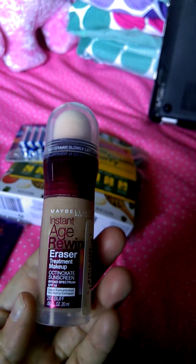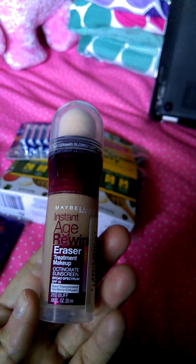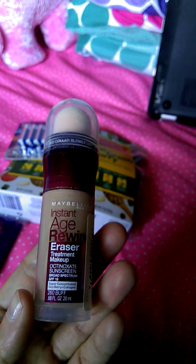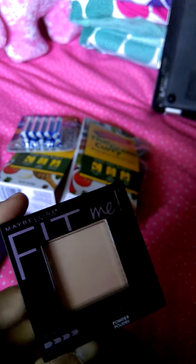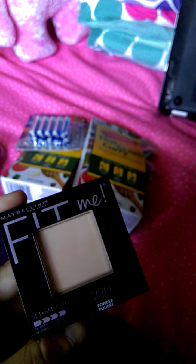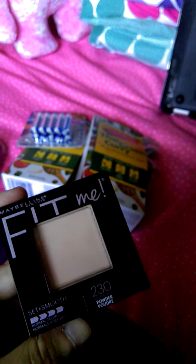And then this — I've used this before and I like the Maybelline Instant Age Rewind concealer. I'll try this. It's in buff; I'm not sure if that's my color, hopefully it is. And then I picked up another Fit Me. I have about 30 of these things, not even joking — still wrapped. I have a bunch of powders in a shoebox just waiting. So if I break one, next. Or if I use one for the gym or for the beach, I use it for different things.